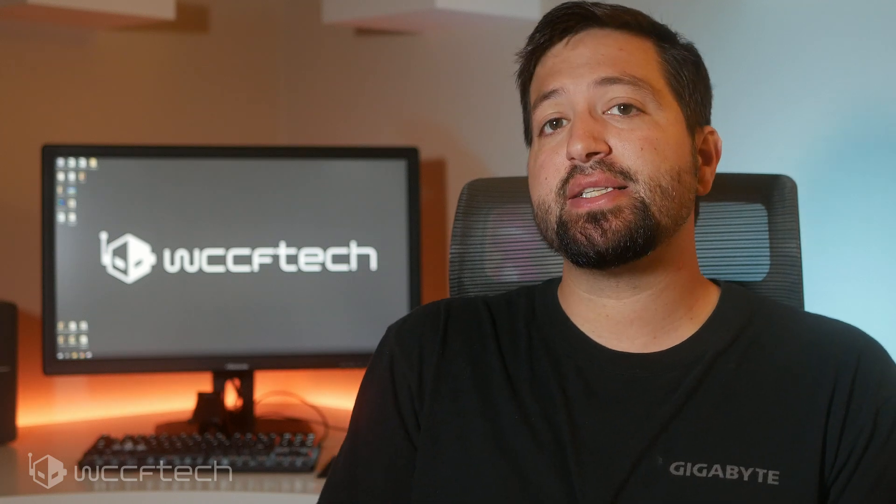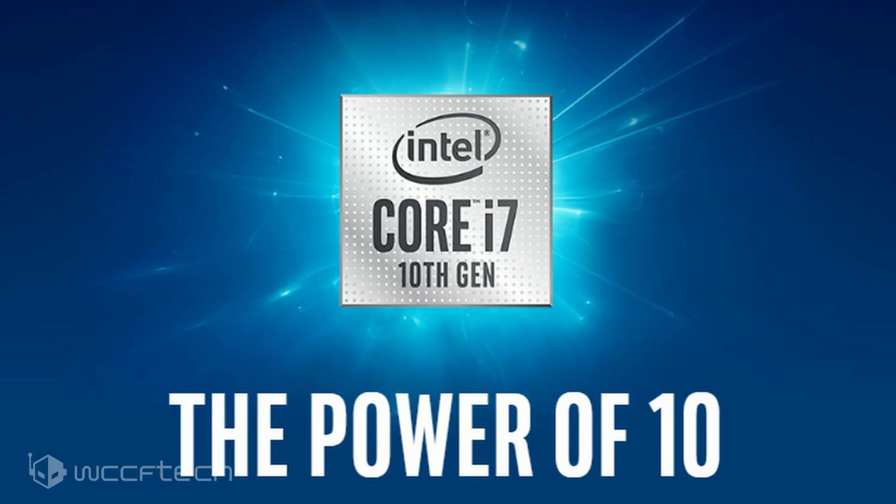It looks like Intel's entire 10th generation Comet Lake CPU lineup has allegedly leaked out along with the specifications of the 13 different SKUs. The Comet Lake family is the continuation of several refreshes of the 14nm Skylake architecture that we've gotten since 2015, and it looks like the latest one to receive it will be the 10th gen family.